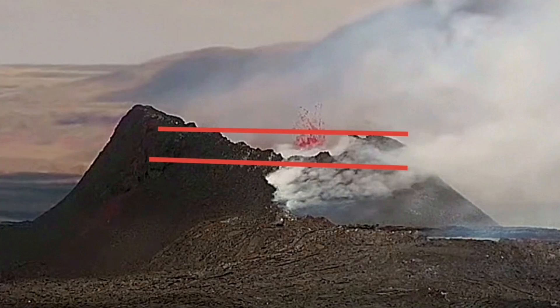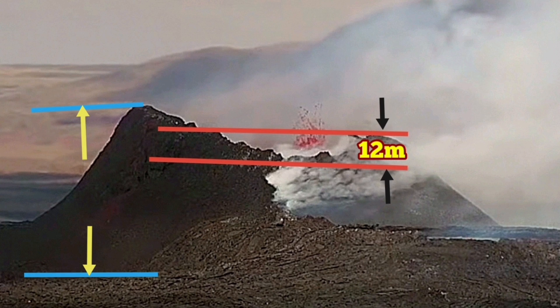My estimate of the segment of this lava tube wall which has collapsed is around 12 meters. This is based on the scale we have from the previous eruption of K1 when people went close to it. The height of the highest point of this K1 crater is 55 meters by my estimate.